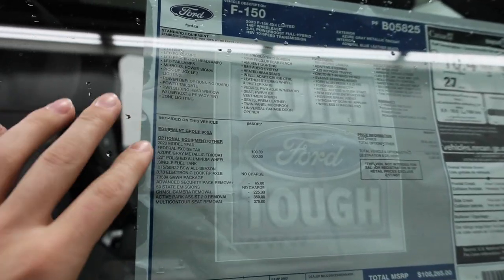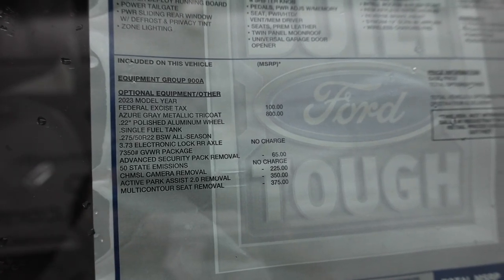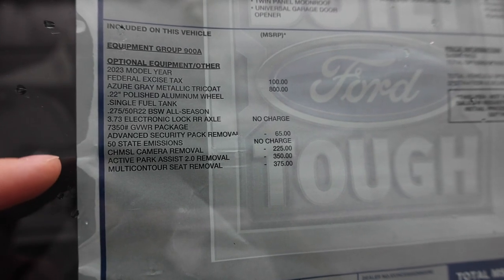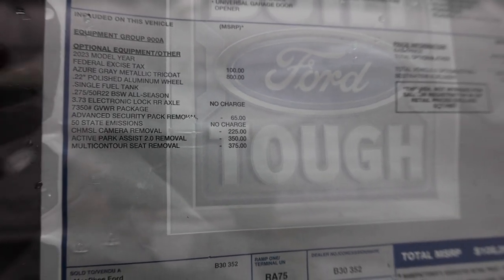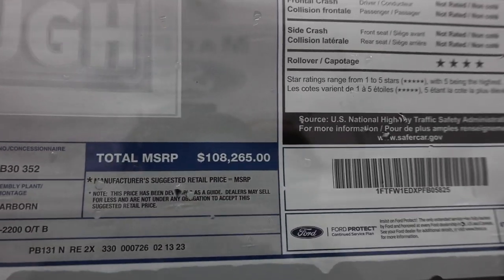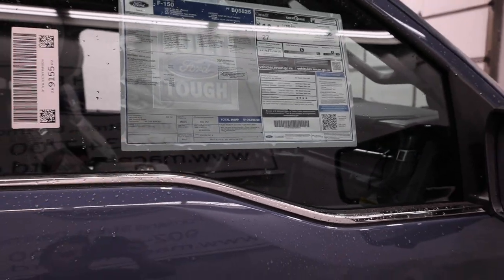Here's a look at the window sticker for this particular Limited — we have the Power Boost engine and there's Azure Grey right up there. The Limited does come standard with a lot of features, so there's not much added, but being a 2023 it does come with several removals: the massage seat removal, active park assist, the 360-degree camera, and also the advanced security pack removal. The price of this one is $108,265 Canadian.